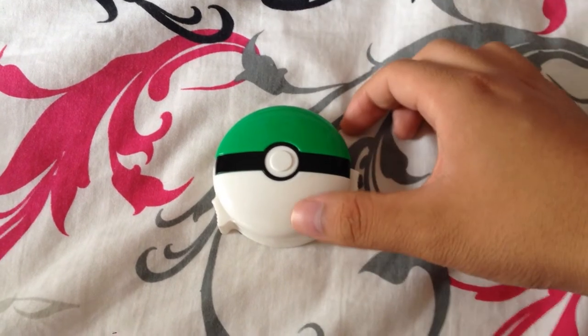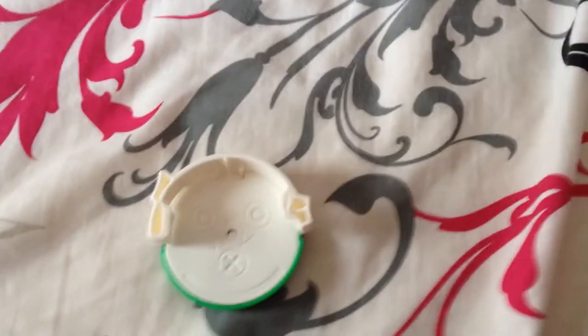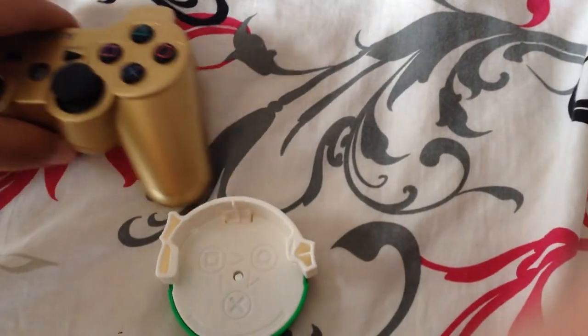And then I look at the back of the Pokéball and I notice something very peculiar. You guys notice what it is?